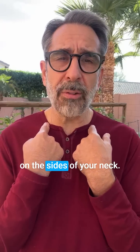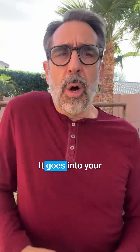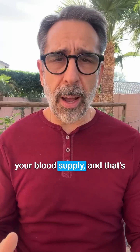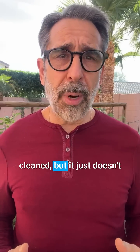Everything in your head must flow down, and everything in your body must flow up to this one little vessel on the sides of your neck. We need to open this up with the lymph man shoulder shuffle — 20 or 30 times, two or three times a day. But where does the lymph go after that? It goes into your subclavian vein, right back out into your blood supply.